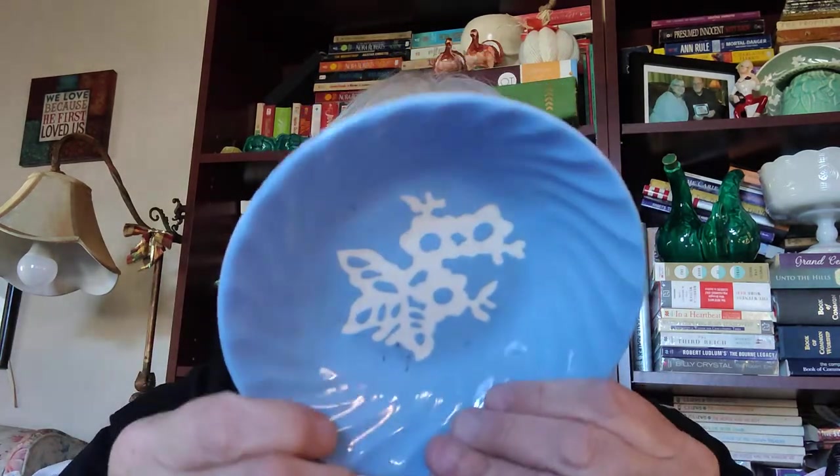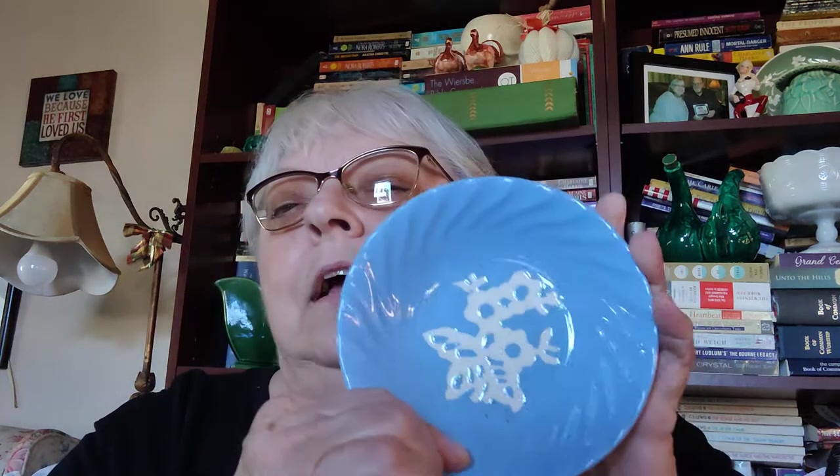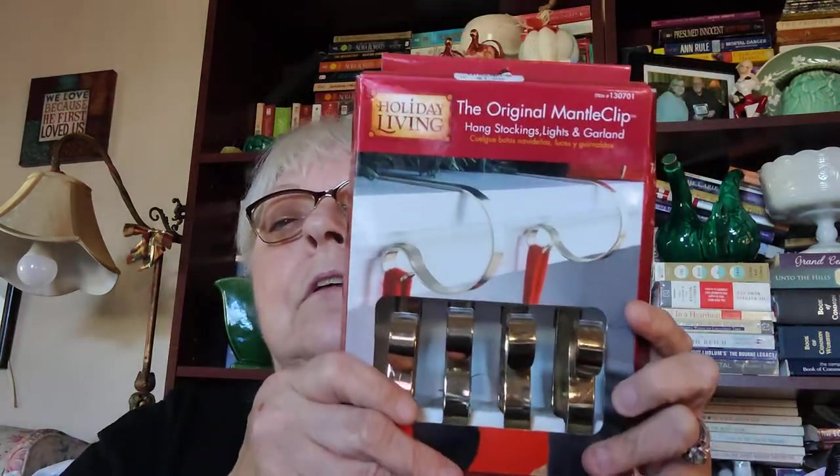There were four of these little sauce dishes in the Cameo Ware pattern, and again there's nothing wrong with them, no chips or anything. I also got two packs of these Holiday Living original mantle clips — they've got a grippy thing and you put them up on a shelf to hang stockings, lights, garland, or ornaments.